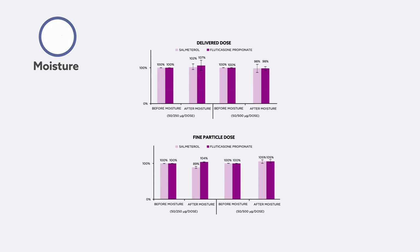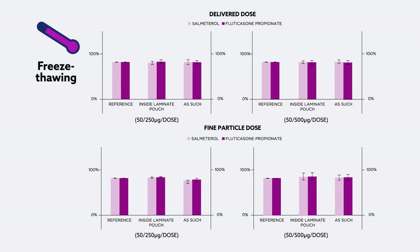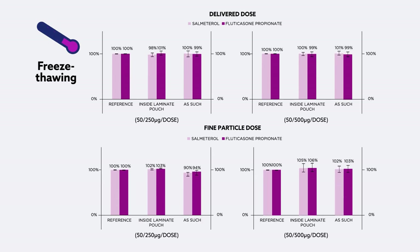The fine particle and delivered dose remained constant after submitting Easyhaler to three cycles of freeze-thawing during a two-week time period.